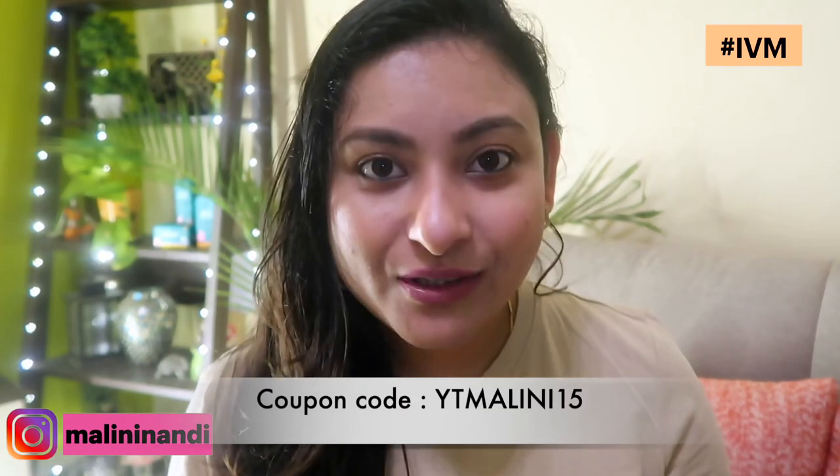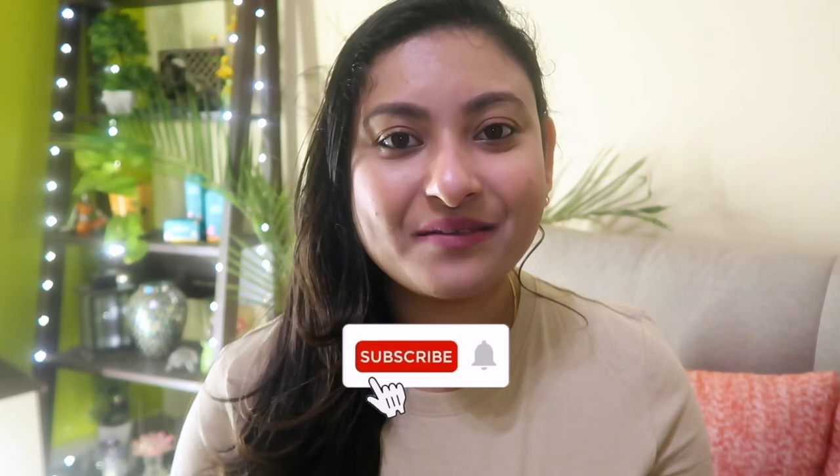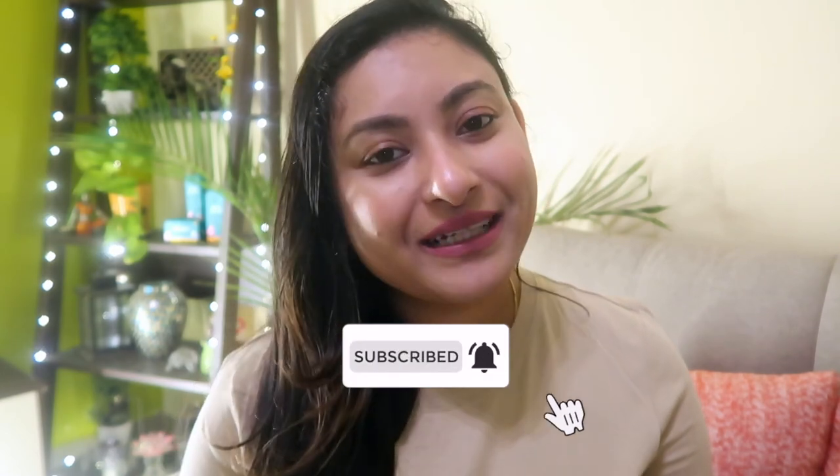Guys, if you want to purchase, there will be a coupon code. If you use this coupon code, you will get a 15% discount. I will give you all the links below in the description box. I hope you like your new updated hair care routine. If you have any doubts or queries, you can comment below. If you like this video, please like, share, and comment. If you are new to this channel, you can also subscribe. I love you guys — see you in the next video. Bye-bye!